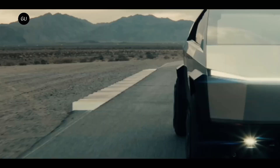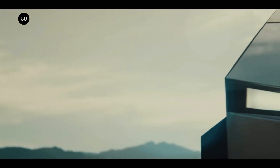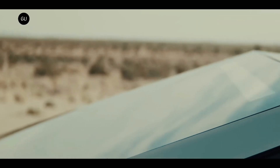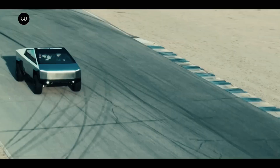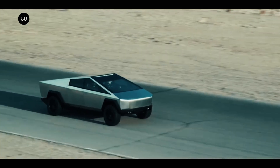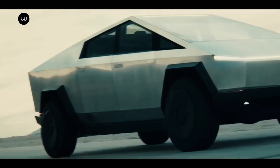When the pickup was initially shown to the public in 2019, Tesla said it would be available with three powertrain options: a single-motor rear-wheel drive variant with 250 miles, a dual-motor all-wheel drive version with 300 miles, a tri-motor AWD trim with 500 miles, and a quad-motor AWD with 620 miles of range on a single charge.